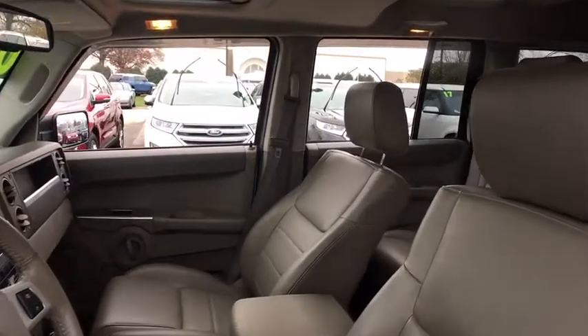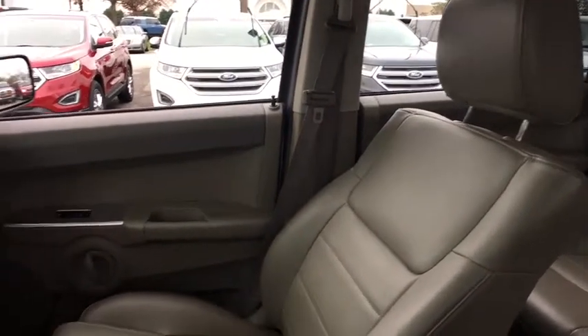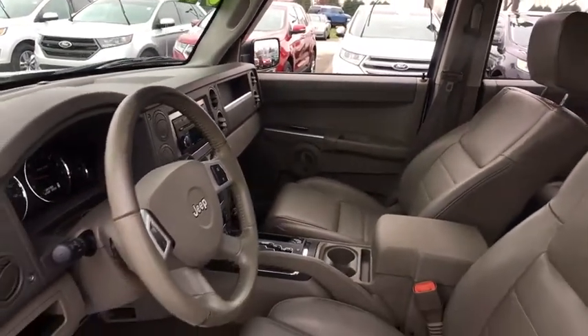Traction control, power liftgate, dual airbags, alloy wheels, power steering, four-wheel disc brakes, AM FM CD, MP3 radio, universal garage door opener.